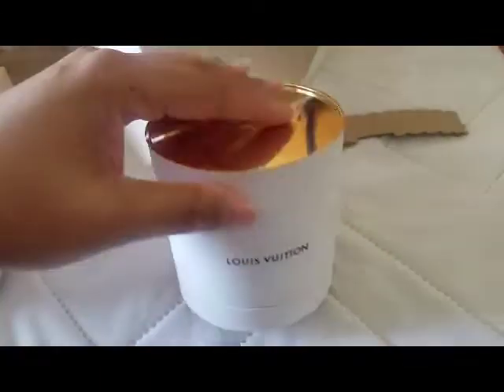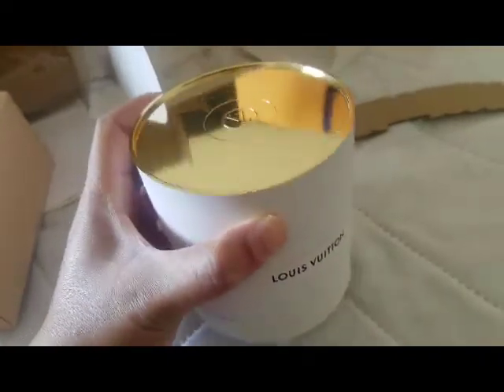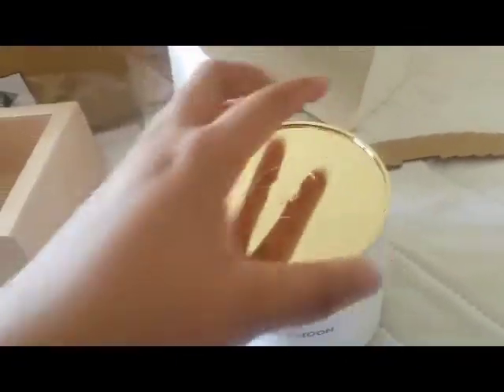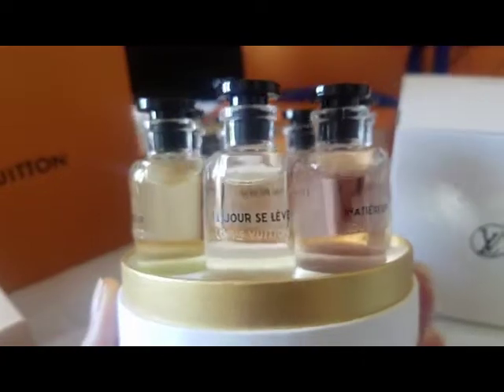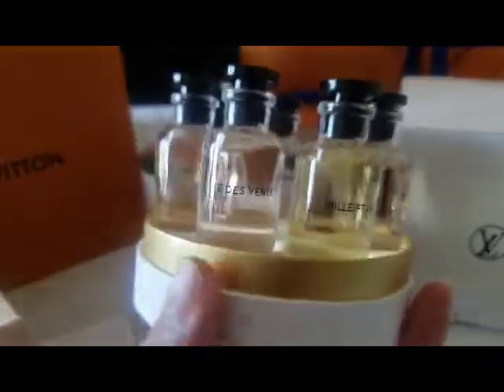This is a travel set — I believe there are seven fragrances in here. It's really nice and quite heavy. I do like the packaging; it has a reflective top with the logo on there. The bottom is plain white, very similar to their other perfume packaging, just a little more wide and cylindrical. Inside are 10 milliliter vials of fragrances — you get seven to choose from.